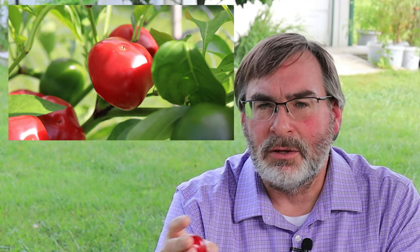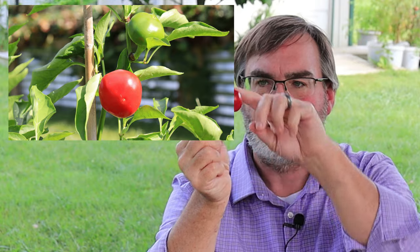I did notice a couple of differences in how these plants grew. The cherry bomb peppers from my seeds and the three plants from the nursery all grew identically — straight up about three and a half to almost four feet tall, with the peppers growing with stems down so the pepper sat on top, spaced all the way down the plant.